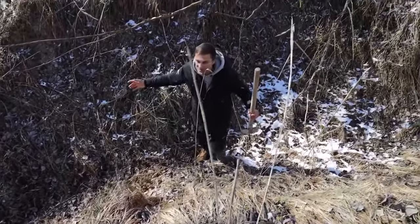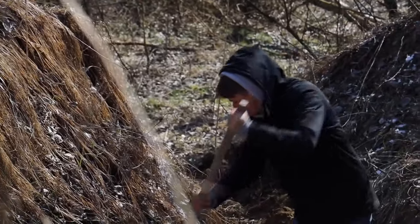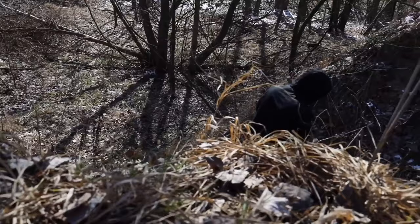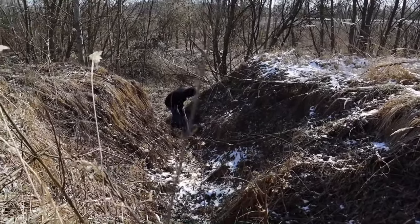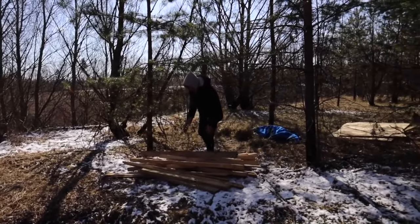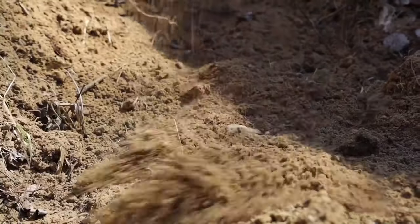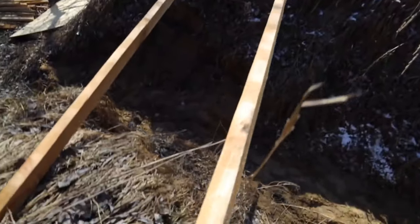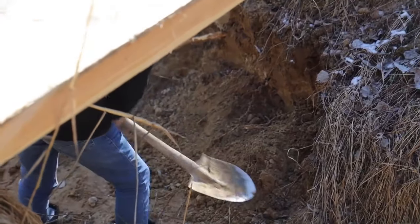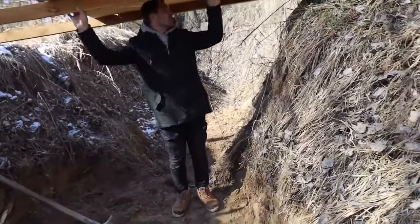I think we can build a big house here because look, there is such a great height. In our house it will be possible to stand still. It will be two meters high.